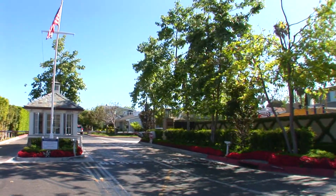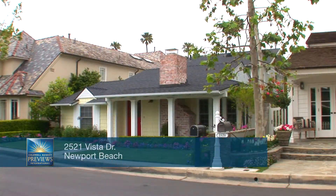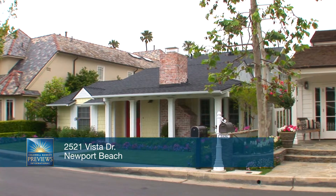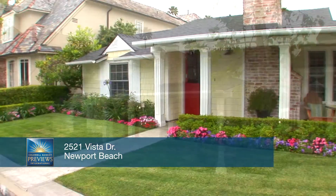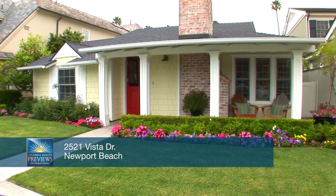Enjoy the security and privacy of a guard-gated community. No detail has been overlooked within this unbelievable product of Cape Cod architecture and design.